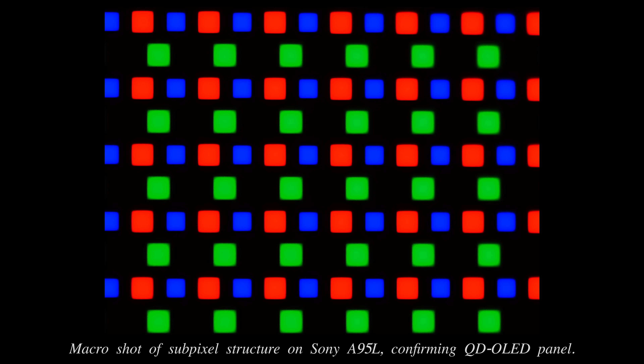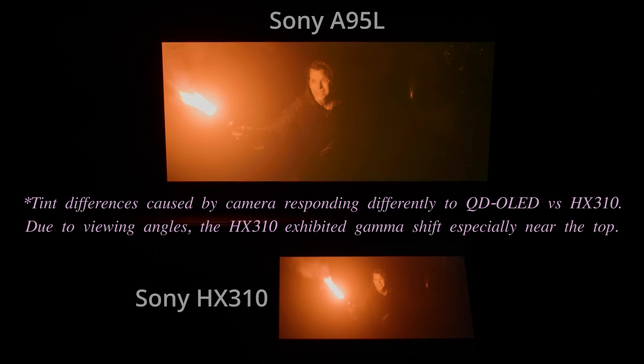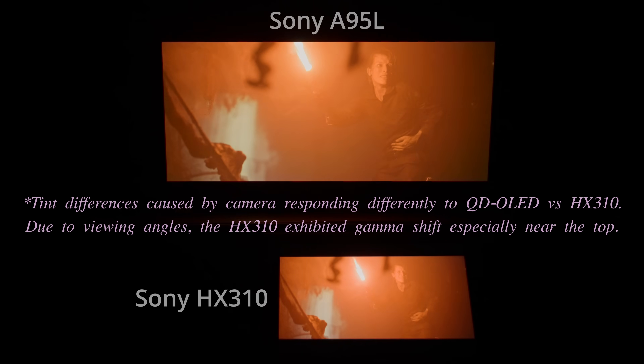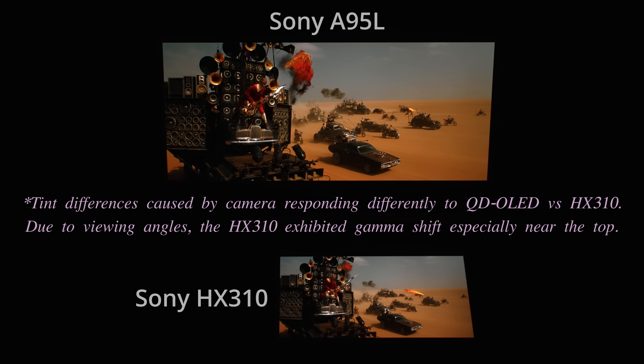QD OLED technology brings multiple benefits thanks to the absence of white subpixels, many of which were showcased on the Bravia A95L, including the lack of chrominance overshoot artifacts in very dark scenes, not to mention high colour luminance from QD OLED's true RGB additive light.